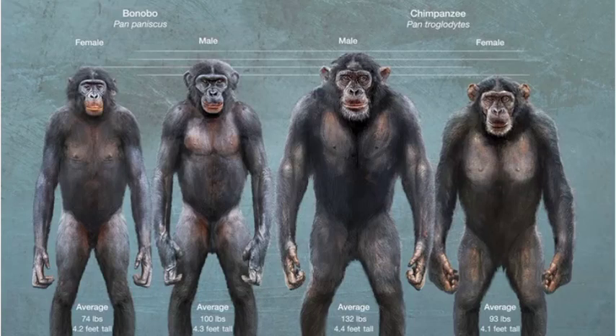How do you identify a bonobo? A bonobo is more slender, with longer limbs, a narrower chest, and a rounder head with a less protruding face.